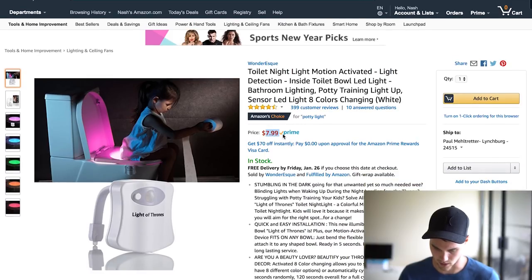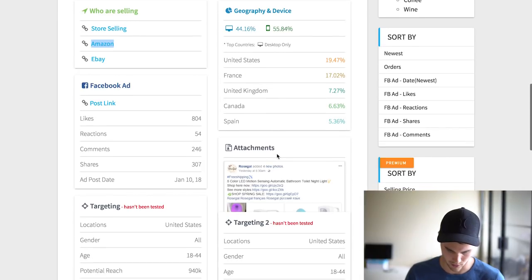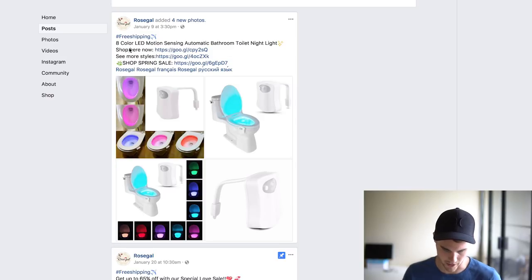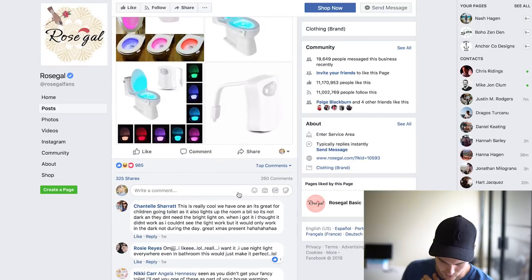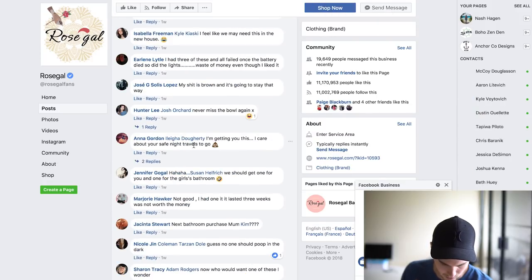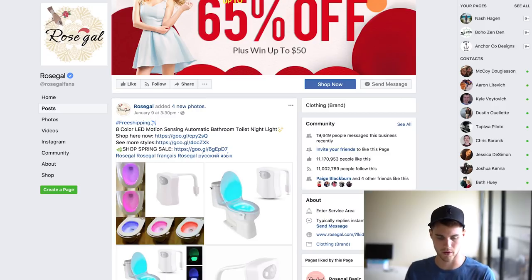Amazon is selling it for eight dollars with 400 customer reviews, and it looks like they're using it as a child potty training product. Going back, it also has a Facebook link so we can check the exact ad. The ad says 'Free shipping — 8 color LED toilet light, shop here.' The post has 985 likes and 325 shares with tons of comments, though this was about a week ago so it may have died off a little bit.